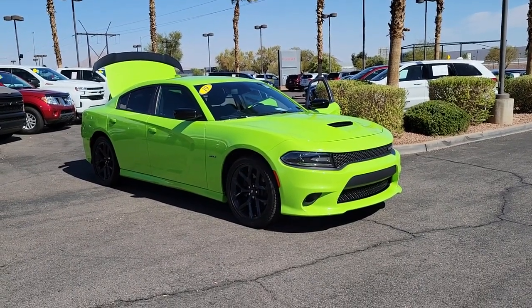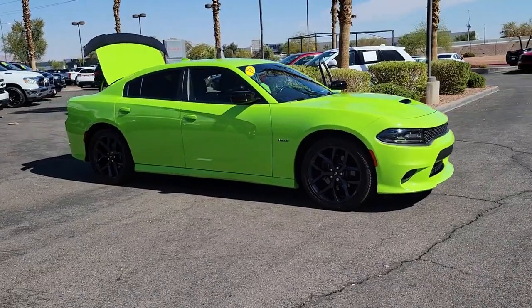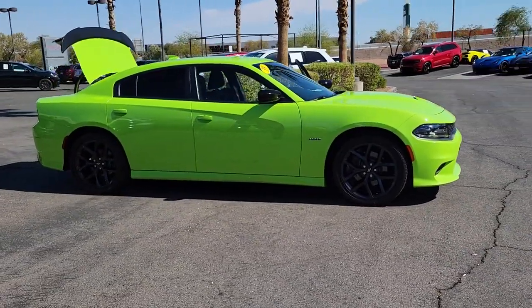You're gonna love the 2019 Dodge Charger. This vehicle is an outstanding buy with fewer than 15,000 miles on the odometer.